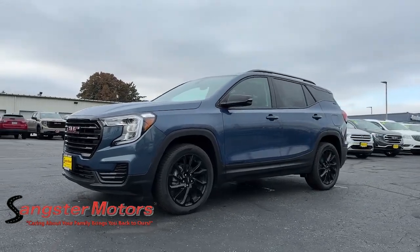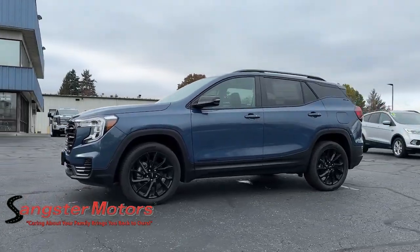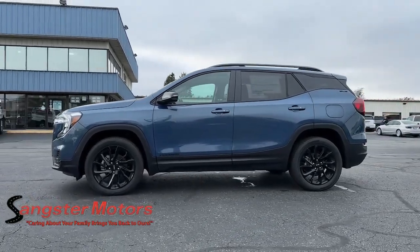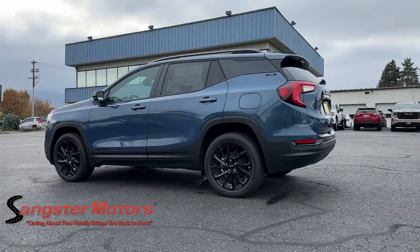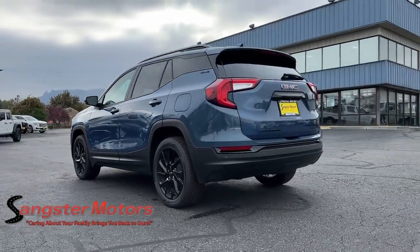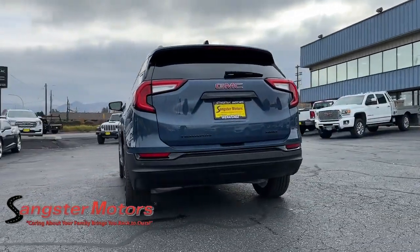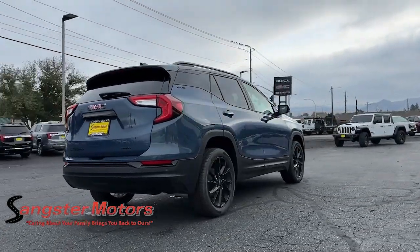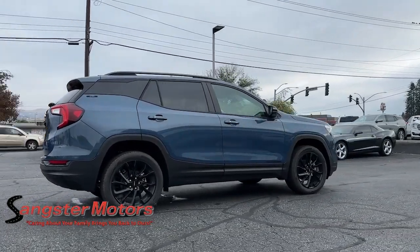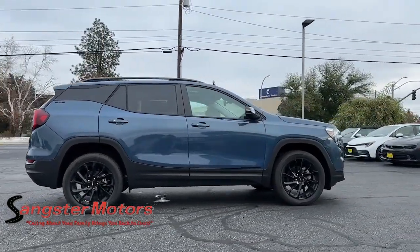Enjoy the view of this 2024 GMC Terrain. Enjoy road trips more than ever before in this handsomely styled Terrain. Its comfortable, flexible interior offers all the amenities and space you need to make the journey relaxing. You'll love its high safety scores too.